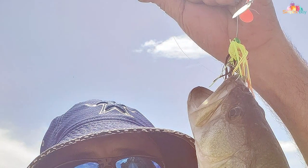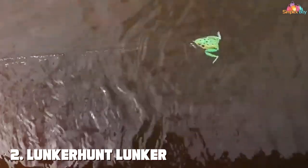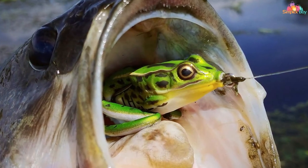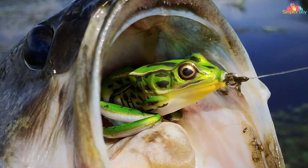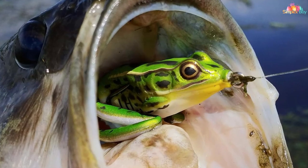Next up is the Lunkerhunt Lunker Frog, a topwater lure that excels in mimicking a frog's movements. This lure is designed to look and move like a real frog, complete with swimming legs that extend during the retrieve and retract on the pauses. The realism is striking — not just in appearance but also in action — making it a top choice for bass fishing in lily pads or weedy waters.